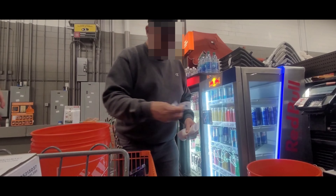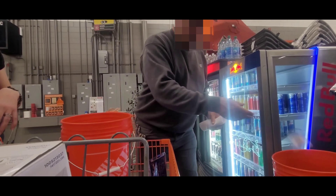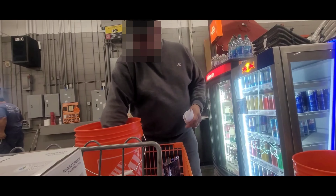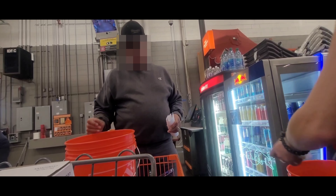Now I chose my faucets for my bathroom and for my kitchen sink. And now we are checking out. It was — I wouldn't say a quick trip, but it was a very productive trip to the Home Depot.